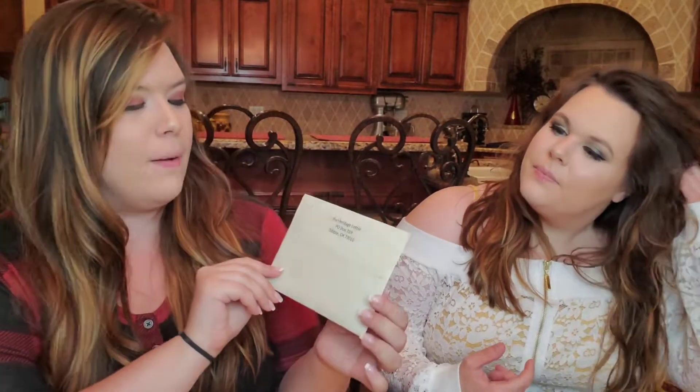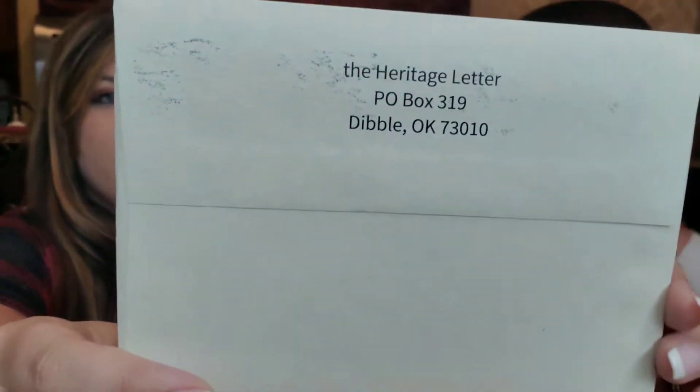This is from the Heritage Letter. So this is an actual envelope. I'm not going to lie, when I first saw the back of this, I was like, oh, I got invited to a wedding. She called me up and was like, we got invited to a wedding. And then I read the back of it and was like, okay. So anyways, it's really fancy.